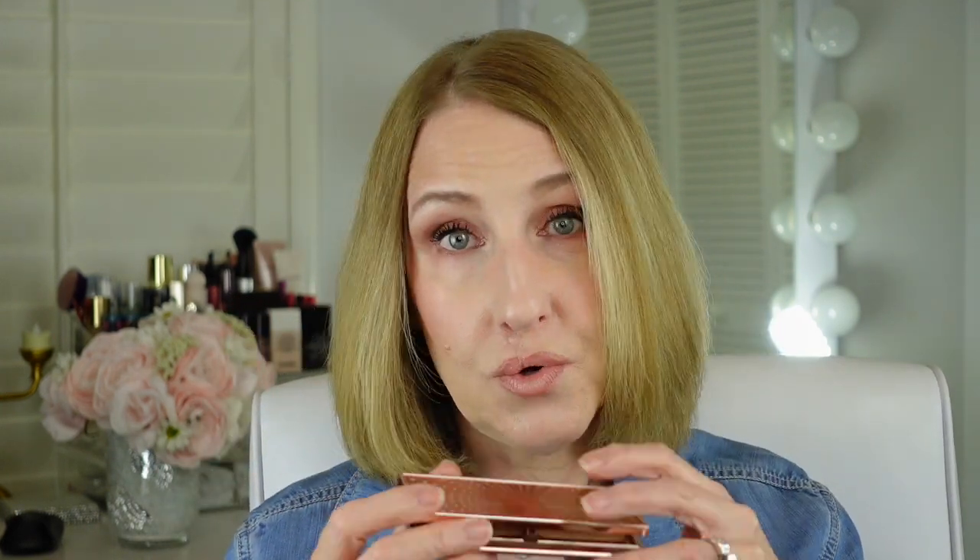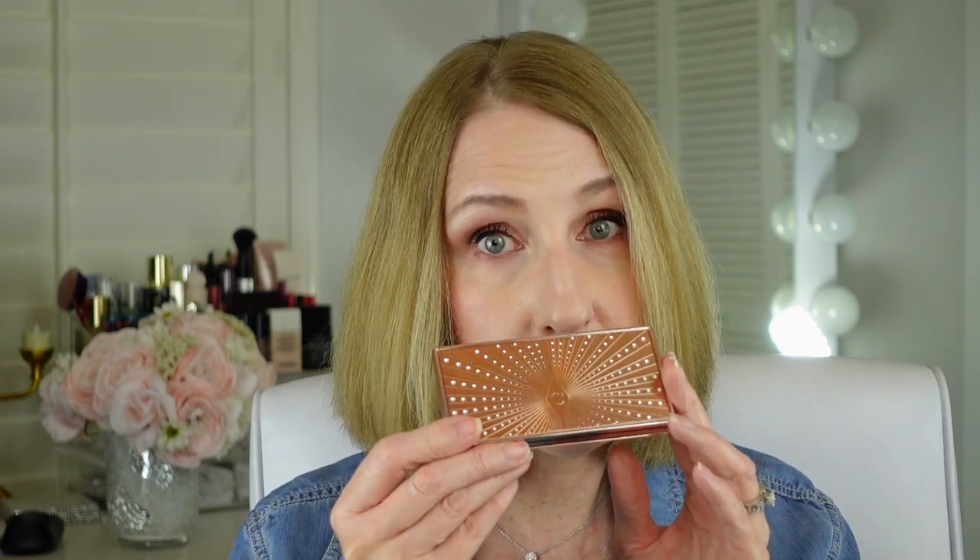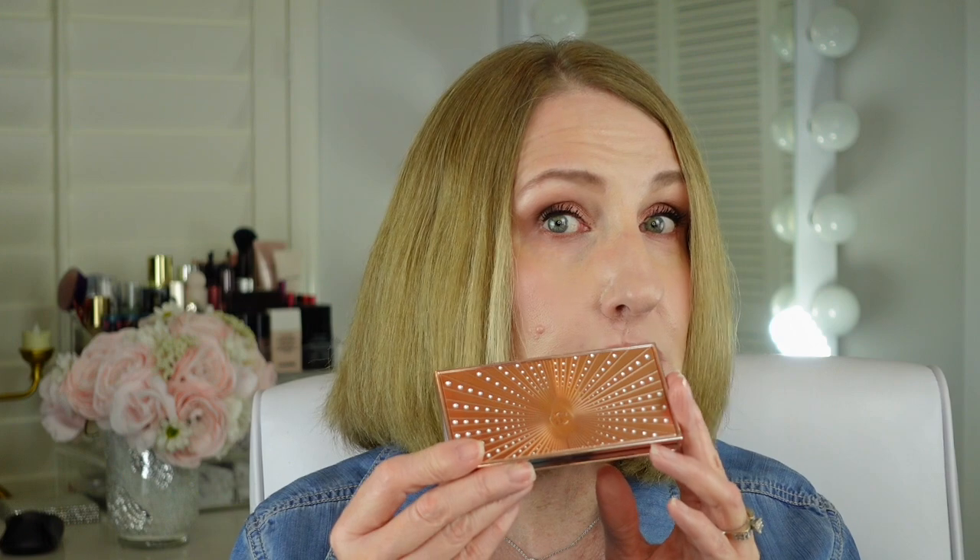This is the bronzer in light-medium, and then the highlighter is very subtle. If you want a minimal makeup look and don't want a bold bronzer look, you're going to love this because you don't get much — you do have to build it up to get some color. When I swatch it on my arm you can barely see it.